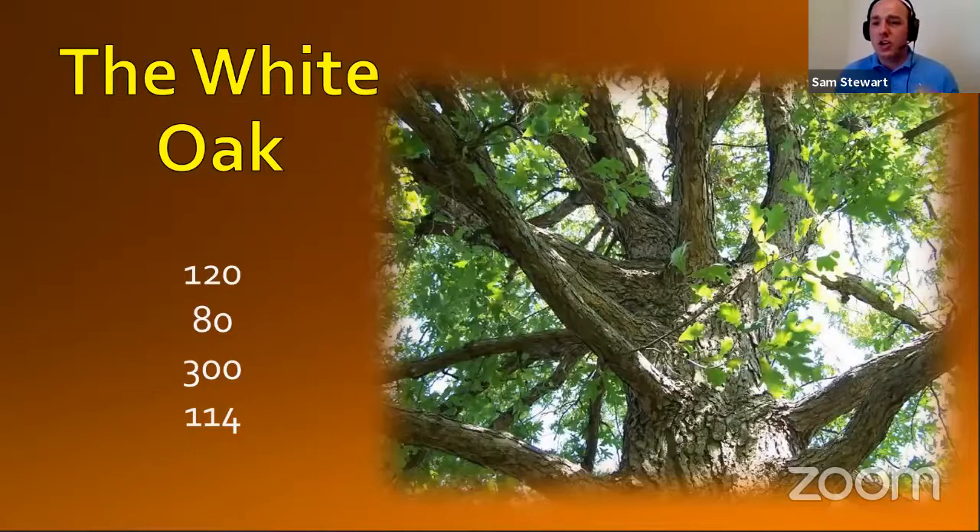You might think that it would make sense to start at the bottom and work our way up. But in fact, the roots and underground are a really special and super important part of the forest layer, so I'm going to save those for last today. Instead, we're going to start all the way at the top with the canopy layer of the forest, because as we learn about them, I think you'll realize that the layers of the forest are alive, they're connected, and they're also really important to us.